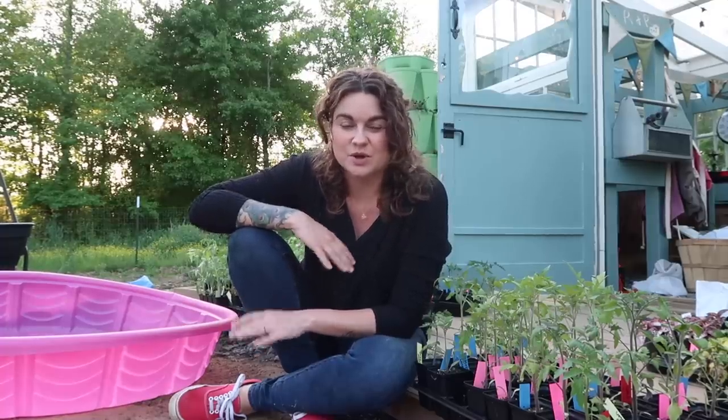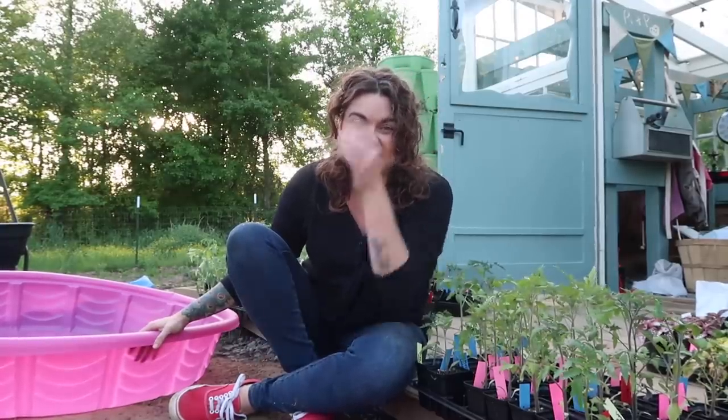Hey y'all, it's Jess. Welcome back to Roots and Refuge Farm. I'm sitting out here in front of my greenhouse. Right now I've been full swing into planting the garden for this year, and I wanted to take a break and do a video for you guys sharing an idea that I think could probably be useful to several of you.